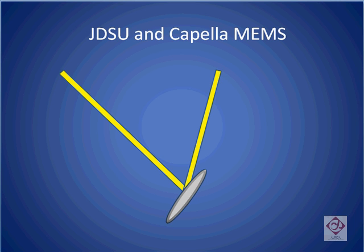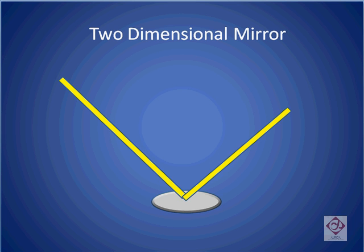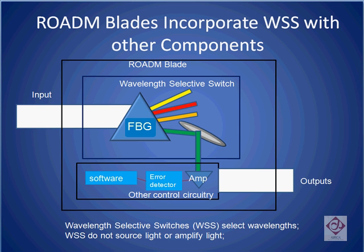JDSU and Capella both use a similar MEMS-based approach. They use two-dimensional mirrors. In one dimension, the mirror is used to select the output port of the signal. And by moving the mirror in a second direction, the beam can be taken off-center, thereby effectively attenuating it. One of the main differences between the JDS Uniphase approach and the Capella approach is that the error detector or channel monitor sits inside the wavelength-selective switch for Capella, while for JDS Uniphase, it sits on an external component. Capella's competitors claim that by keeping the channel monitor separate from the wavelength-selective switch, it becomes easier to tell when there is a failure as to which of these two components has failed.